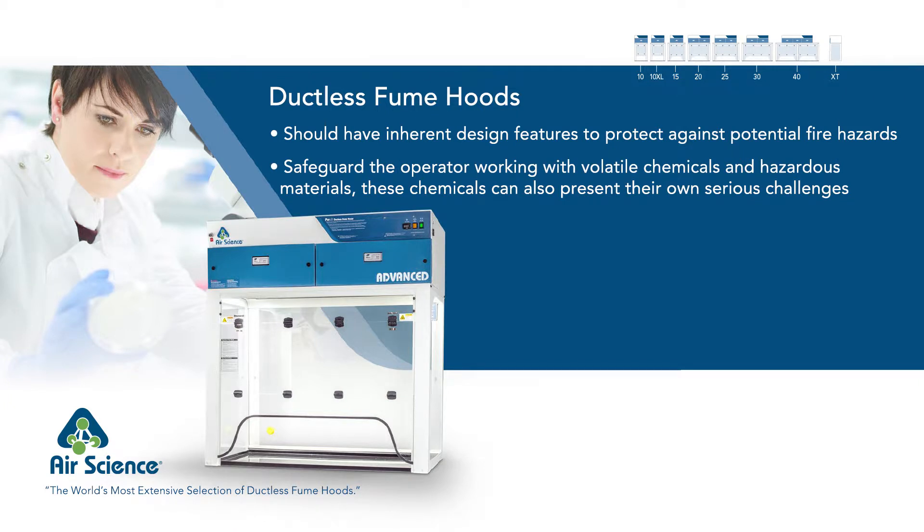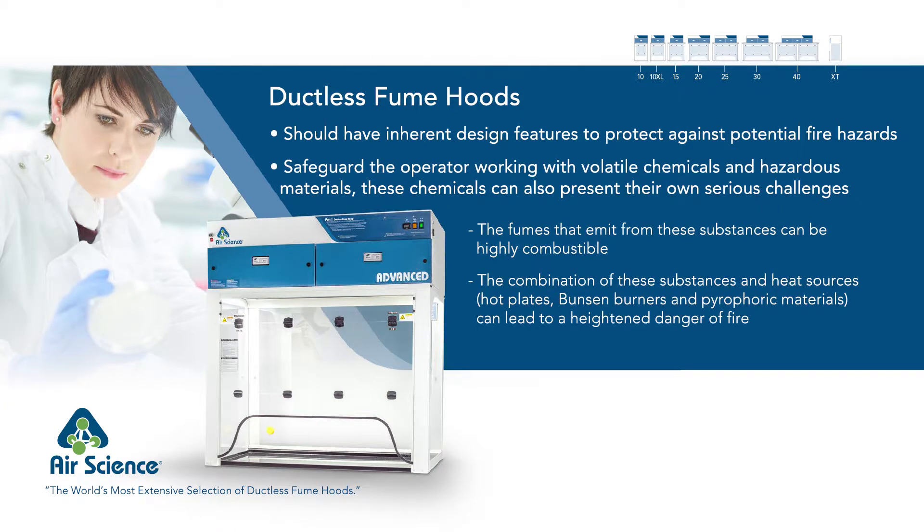Working with volatile chemicals and hazardous materials present serious challenges. The fumes that emanate from these substances can be highly combustible. With the addition of heat sources such as hot plates, Bunsen burners, and pyrophoric materials, these substances can increase the likelihood of a fire.